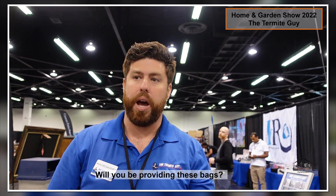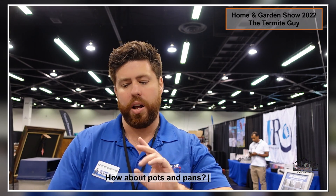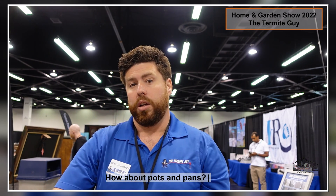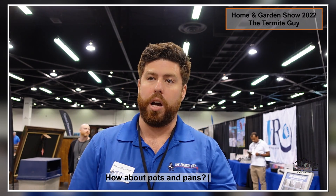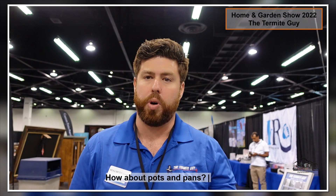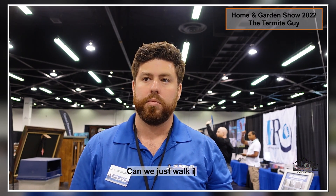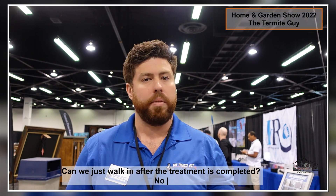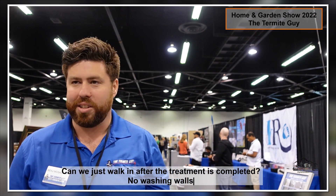Everything in the freezer has to be bagged up — you can put it back in the freezer, but it's got to be in the special bags we give you. All the food, tobacco products as well. Pots and pans? No — it can't leave a residue on any surface. For the amount we use and how long we put it in there, it doesn't leave a water droplet or a residue. That's why it's such a great tool. We shoot the gas in, you don't have to wash the walls, you don't have to wash the pots and pans. Once you finish, you just walk right in and can use your plate exactly the same.